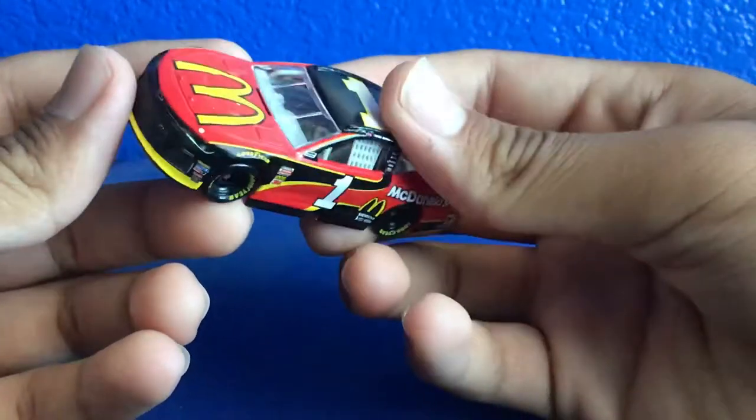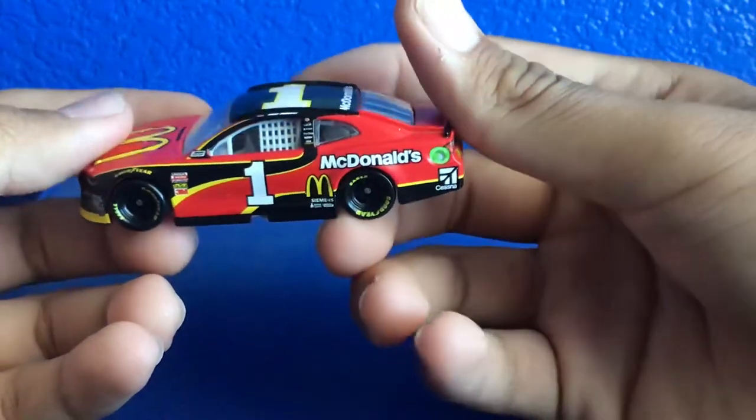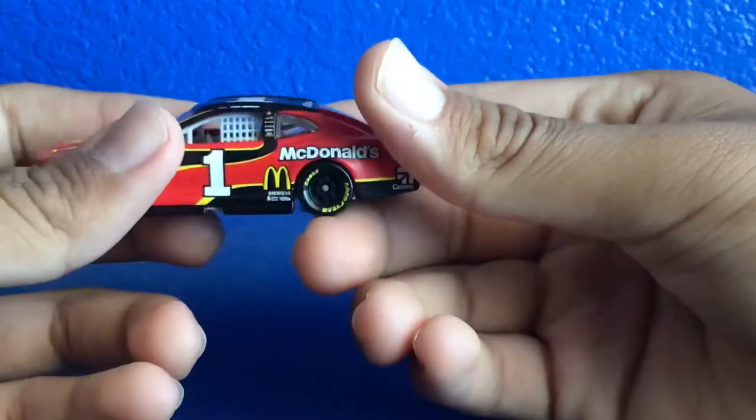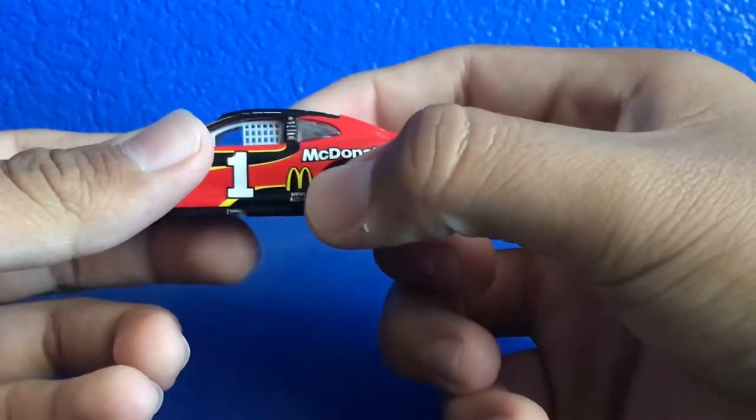Kyle Larson did race his car this year too — I'm probably going to get that one too. Where'd he race? At Bristol, where he finished second, as you know. Wheels are kind of hanging here, so we got the McDonald's logo.